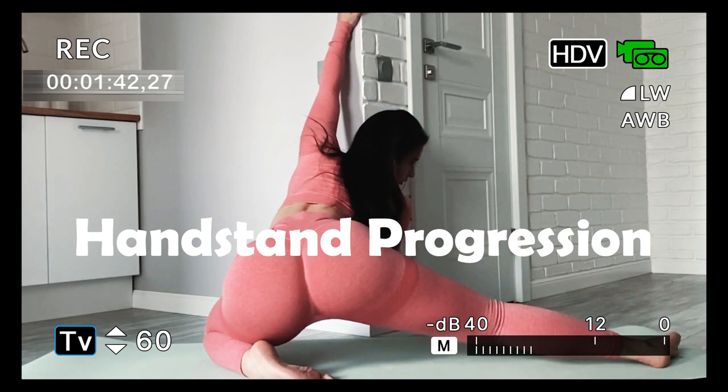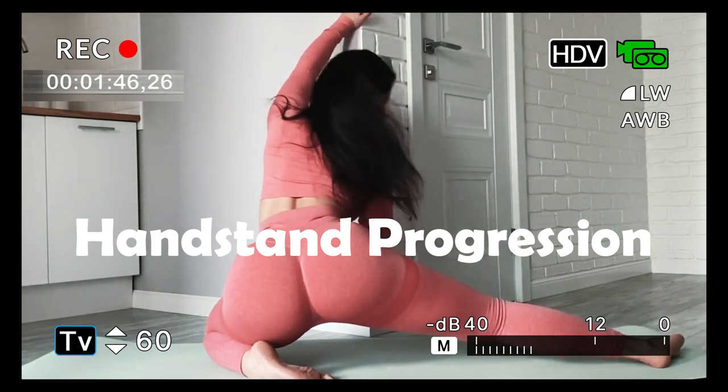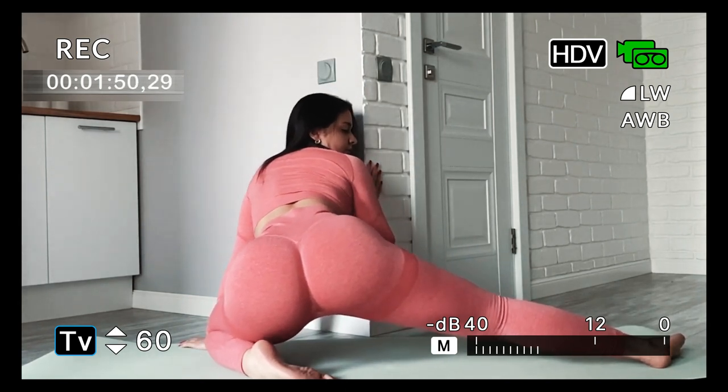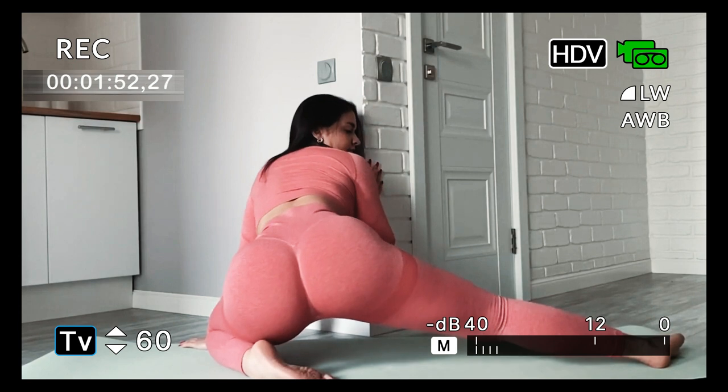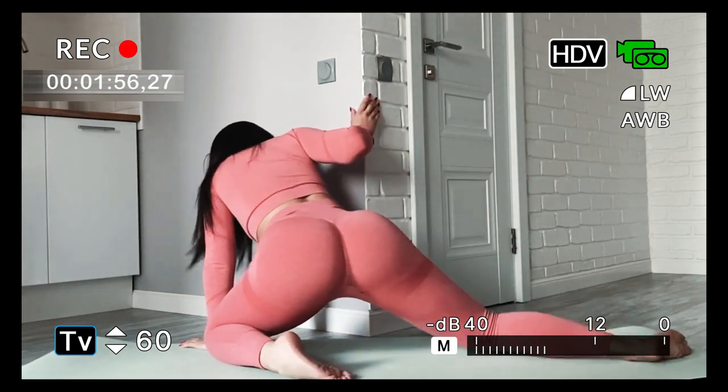Five: handstand progression for upper body strength. Handstand progressions inspired by gymnastics can be integrated into home workouts to increase upper body strength and stability. Starting with a wall-assisted handstand, individuals can gradually progress to an unassisted position.